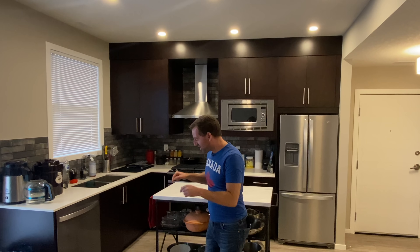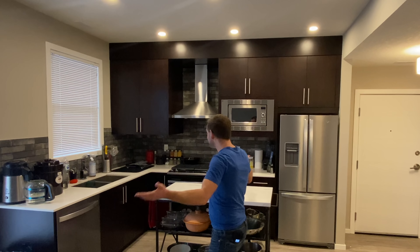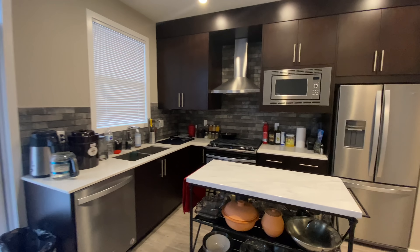I bought a house! Can you believe it? Where I'm standing right now is my own house. My own house! I'm so excited.